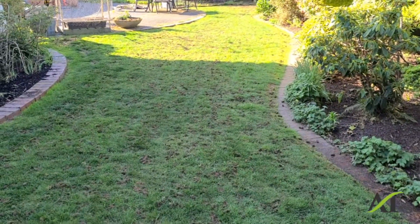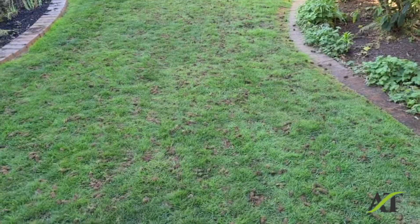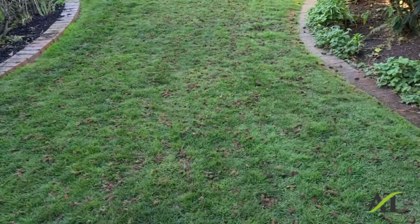Once again, this is Stuart with the Aerating and Thatching Company. Thank you for taking the time to watch my video. I appreciate it. Bye bye.